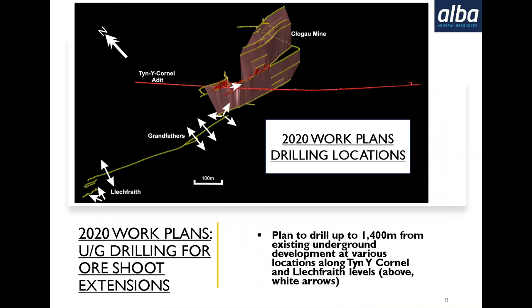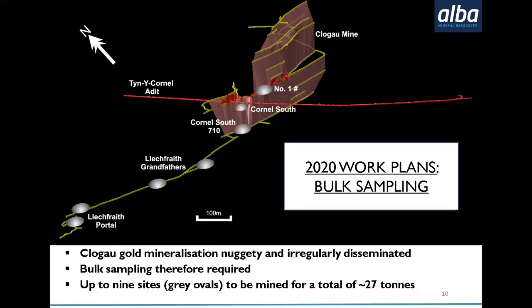Our plans — and it says 'plans' here, but this was August and we've actually started drilling underground at ClogEye as we've announced. These targets shown by white arrows, we are successively ticking them off and will announce results at the end of the program once we've been able to assay the drill core. The plan is to drill up to 1,400 metres. The first phase this month won't be anywhere near as many metres as that, but we will go back in when able to finish that program. The short holes are 50–60 metres because you can access the targets far more closely from underground. We're also simultaneously doing bulk sampling — one team drilling and another doing bulk sampling — and the grey ovals indicate some of the locations we'd like to take bulk samples from.